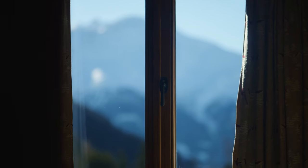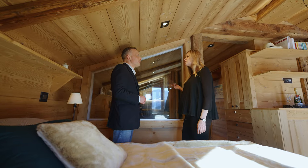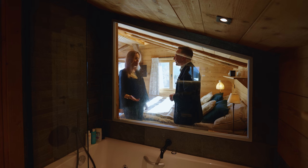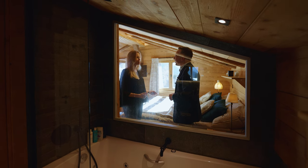The view is so spectacular that when the property was renovated, a glass window was installed in the bathroom so that you could enjoy the panorama of the mountains in the evening while relaxing in the jacuzzi bath.